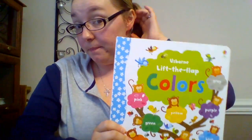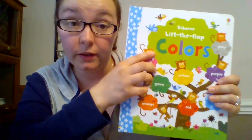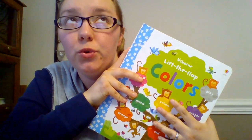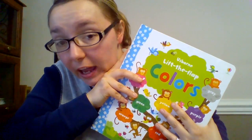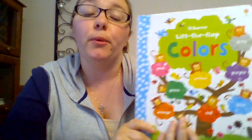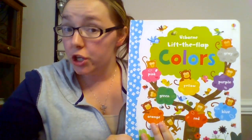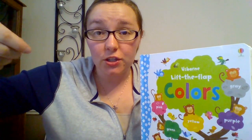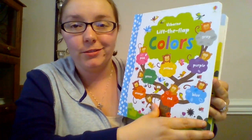Here is Colors — this is a Lift the Flap. We have another one that's opposites and one that is a word book. What we love about flap books at Osborne is that when kids are actually lifting the flap to find the answer, it makes learning so much more powerful and it stays in their brains a lot easier. That's why we love flap books — plus they're fun too.